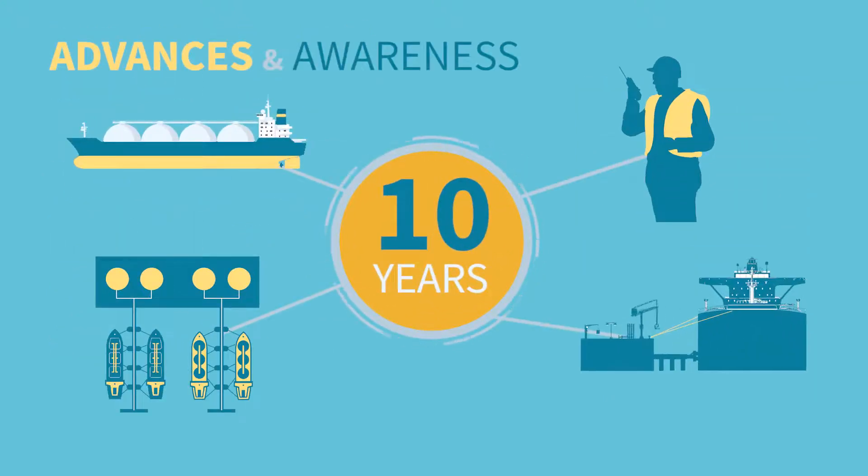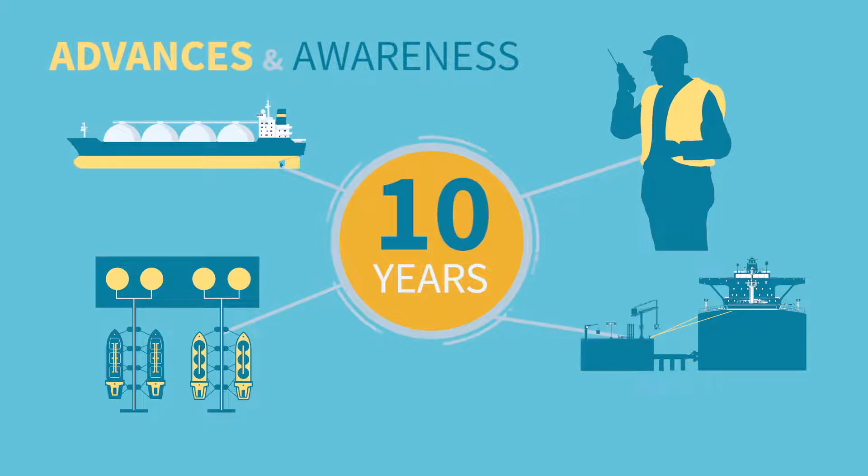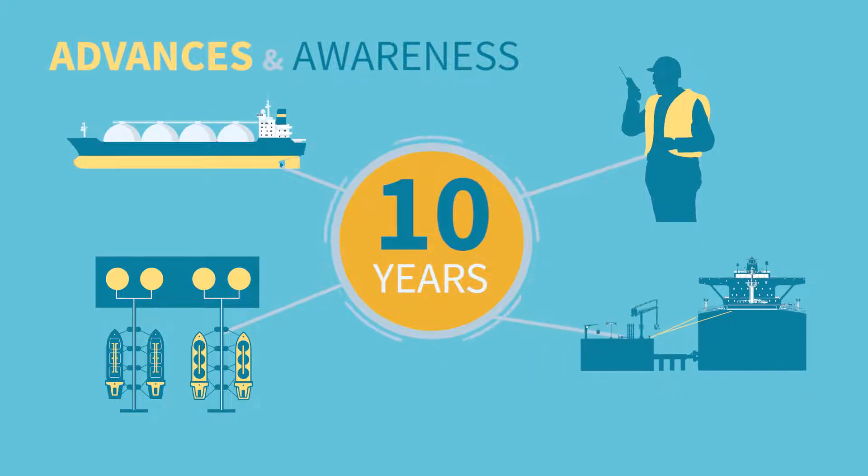In the last 10 years since MEG3 was published, there have also been advances in terminal design, ship design, and a growing awareness of the human factors in mooring design and operations. MEG4 now reflects these important developments.